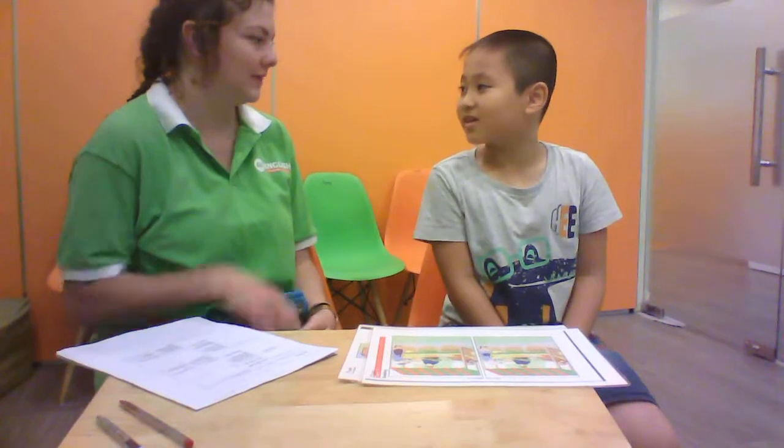Hello. Hi. How are you? I'm good. You're good. What is your name? My name is Ben. Ben, and how old are you? Nine. How about it? Are you ready for your speaking test?